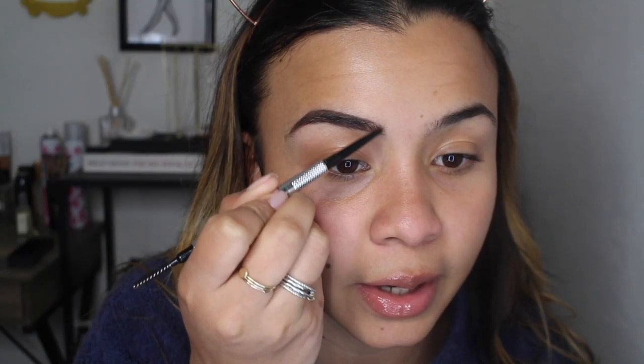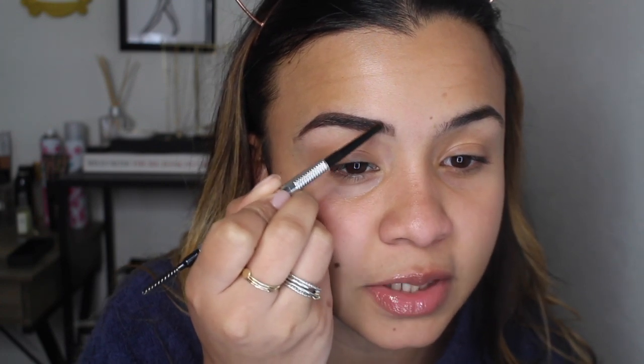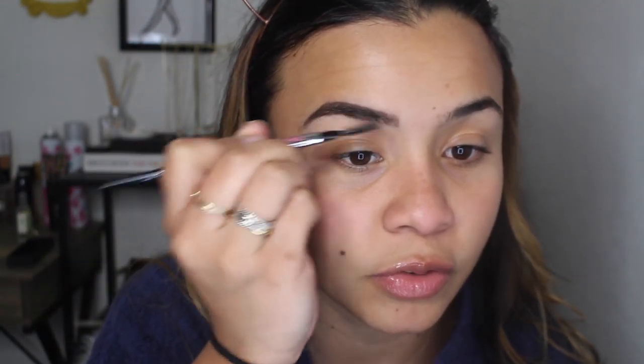I've been liking this pencil. I feel like I don't have to use a lot of pressure because it's so pigmented — I don't have to keep going over my brows over and over again. But sometimes it still shocks me having a brow this dark, because I normally use Soft Brown from Anastasia, which is a lot lighter.